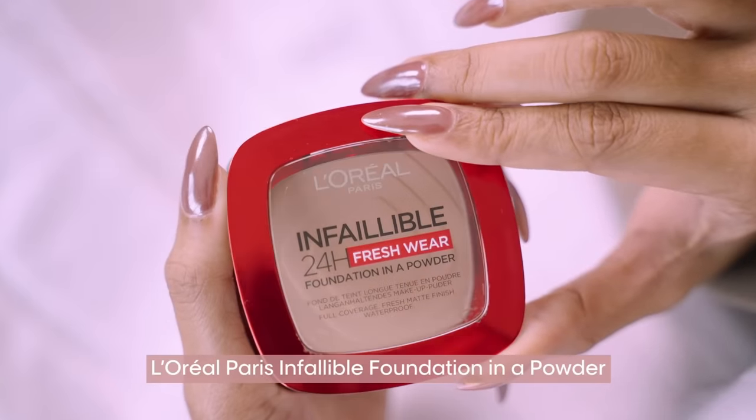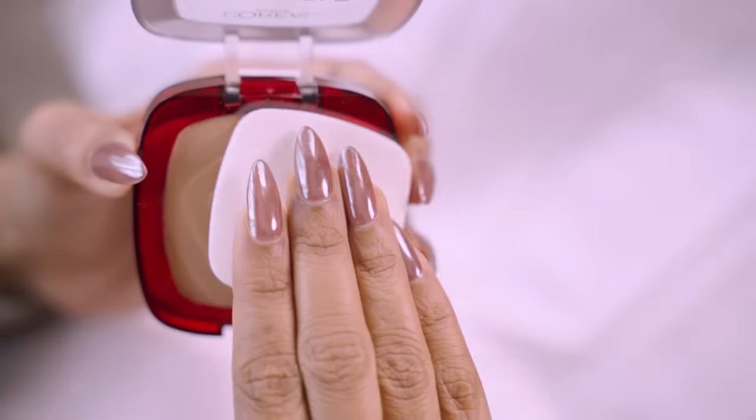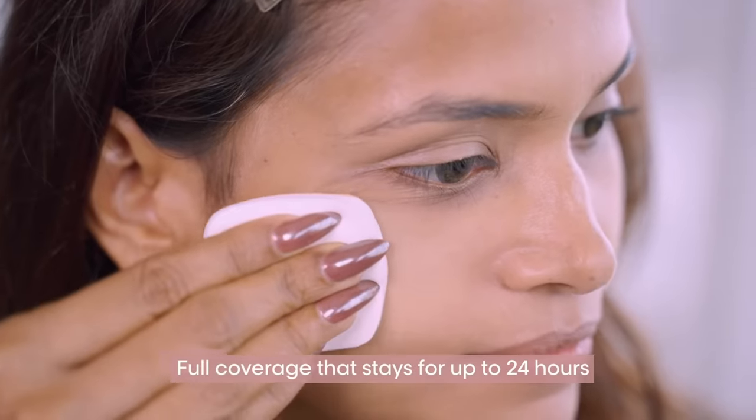Next, swipe on the L'Oréal Paris Infallible Foundation in a Powder for a flawless matte finish. One swipe is all you need for full coverage that stays put for up to 24 hours.